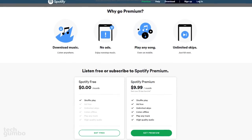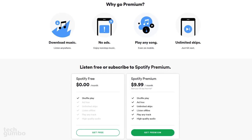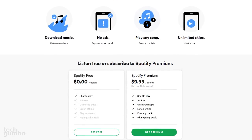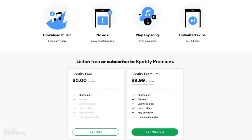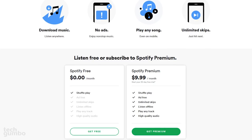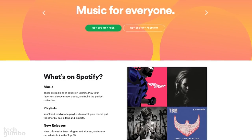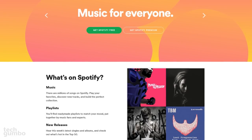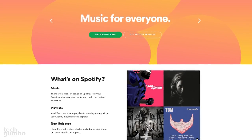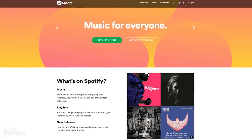Spotify is free with ads, but if you opt for the premium version for $9.99 per month, you get additional benefits which include no ads, unlimited skips, and you can listen offline. They're currently offering a 30-day free trial of Spotify Premium. With other competitors making up ground and continuously adding new features, it's quite possible that Spotify could find itself lower on this list next year. But right now, it's the best overall service for streaming music.